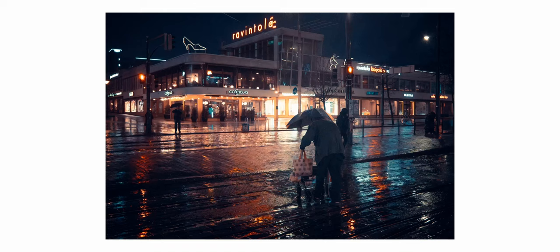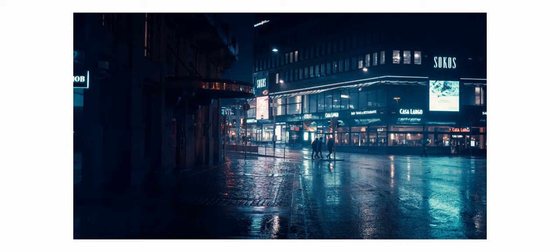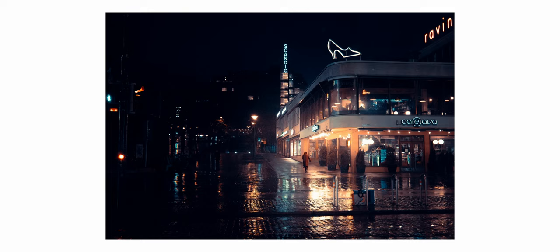Since I do a lot of nighttime photography, the added in-body image stabilization really is helpful, and most of these videos are also shot with the Fuji, and that stabilization helps a lot there as well. All of these photos were shot handheld.